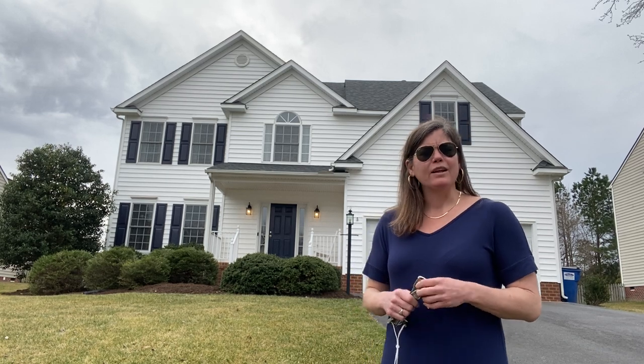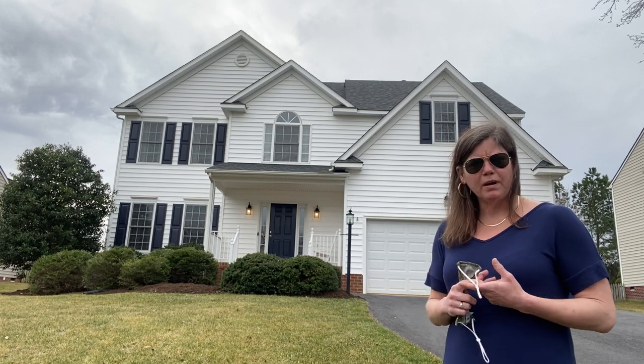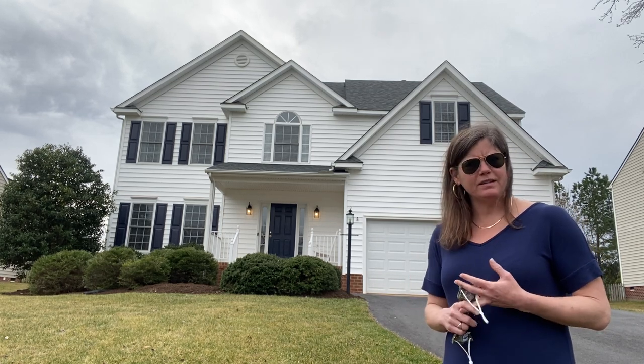This week we're at 5524 Holman Drive. Now if you're not familiar with Glen Allen, it is a prime location — close to Short Pump, Innsbruck, and the Dominion Club.